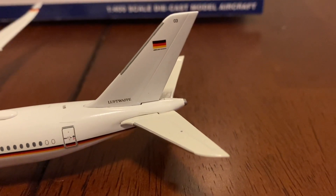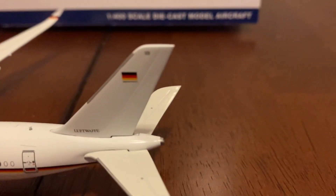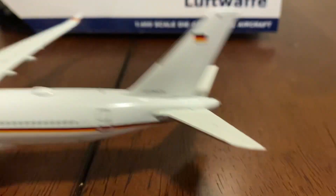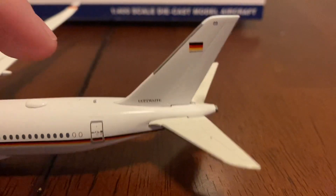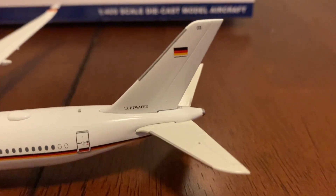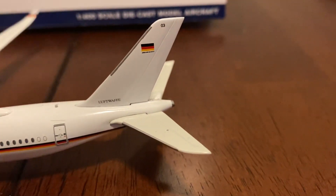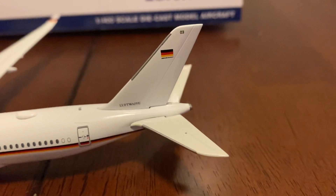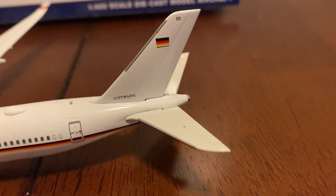And then it says Luftwaffe there on the tail, with the German flag. I think that says Airbus A350 or something like that, but it is so tiny. I'm not going to try and read that — I'm going to assume that it does, because that's what it says on the A400M, and that's 1200, and I can read that.